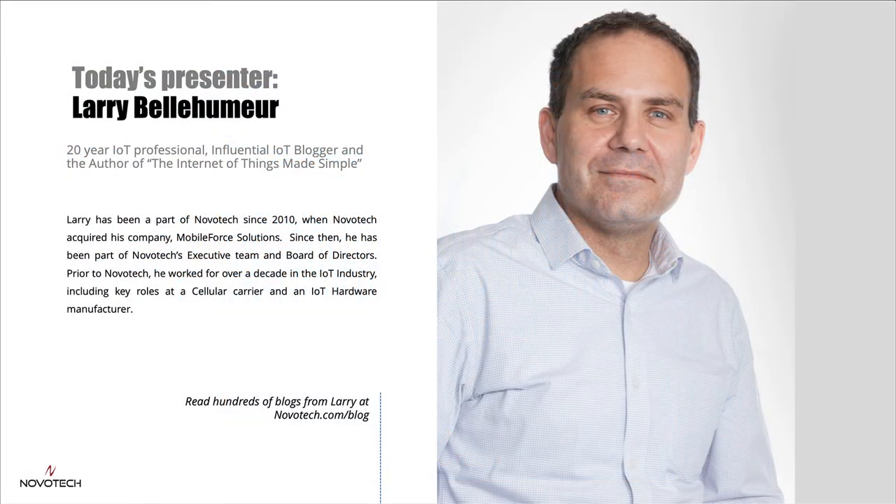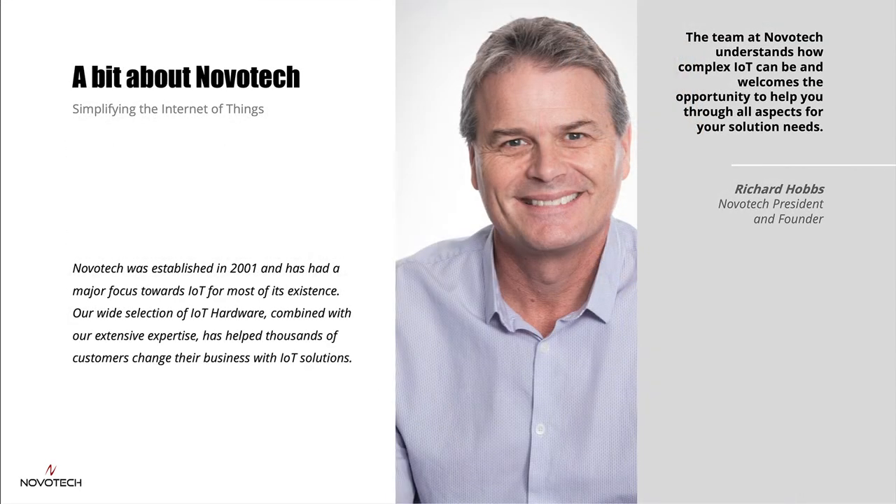To get us started, here's a bit about me. I have been in the field of what is now called IoT for about 20 years, working in a variety of areas that has given me a unique exposure to assist people in their IoT journey. I encourage you to check out our weekly IoT podcast, the Internet of Things Made Simple, and you can check out hundreds of IoT-focused blogs at novatech.com/blog. Novatech has also been in the IoT space for about 20 years and is in a good place to help you with any aspect of your IoT journey.